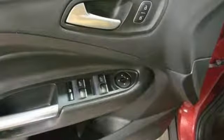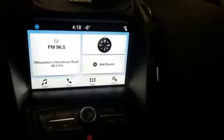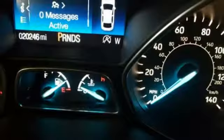Features include Turbo Inline 4-cylinder Engine, Dual Zone Climate Control, Streaming Audio, Manual Tilting Steering Column, Wireless Phone Connectivity, Voice Activation, Active Grille Shutters, Smartphone Wireless Charging, and External Memory Control.